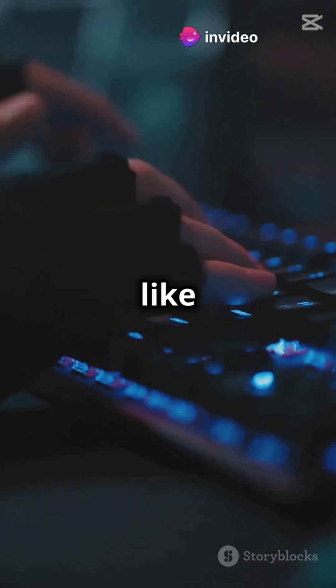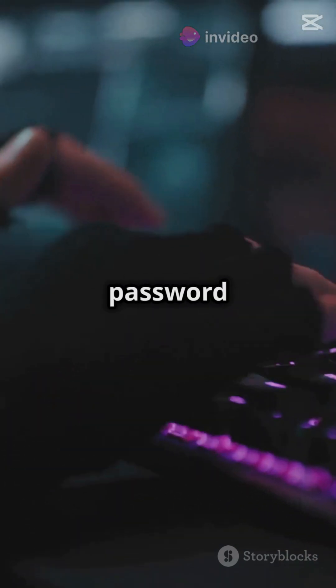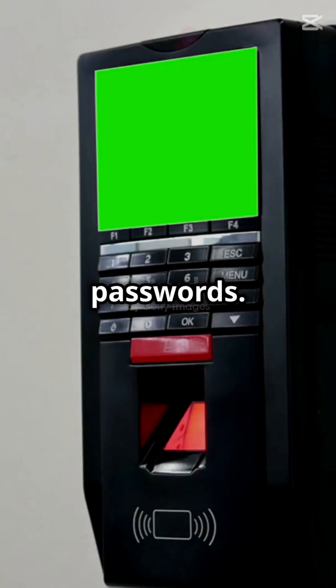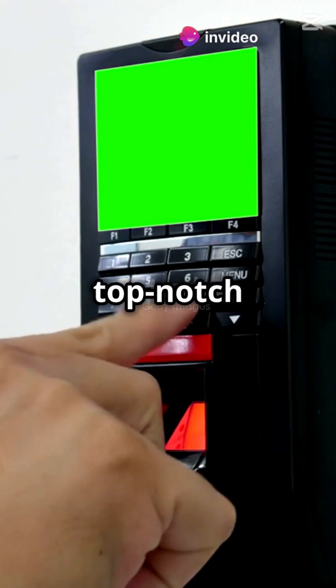Managing a ton of passwords sounds like a headache, right? Enter password managers. Tools like Google's password manager create, save, and protect your passwords. Think of it as a digital vault with top-notch security.